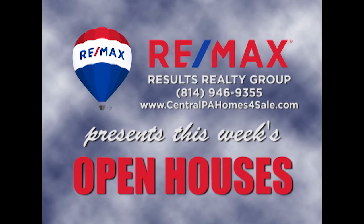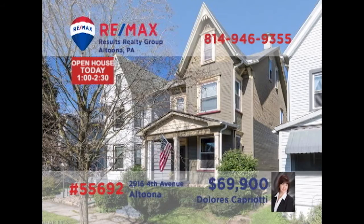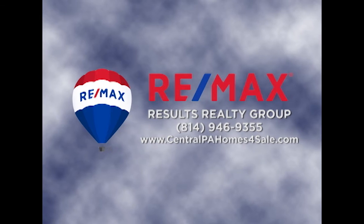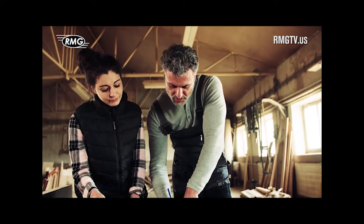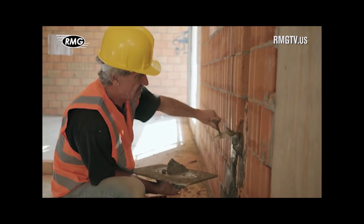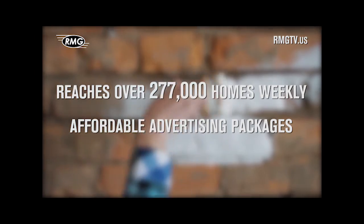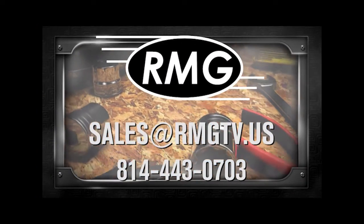RE-MAX Results Realty Group invites you to attend the following open houses for this week. Open houses are a great way to get started when you are thinking about buying a home. The agents and the homeowners have scheduled these open houses so you can stop by and take a first-hand look at the property. If you can't make an open house this weekend but are interested in learning more, just call RE-MAX Results Realty. We hope to see you this weekend at our open houses. RMG's real estate marketing shows are a great place to promote your business — wide distribution, loyal viewers, and affordable options. Contact RMG today to learn about the many opportunities.